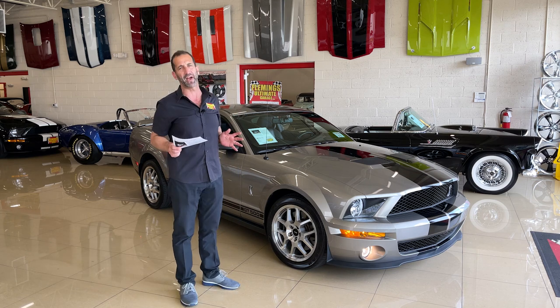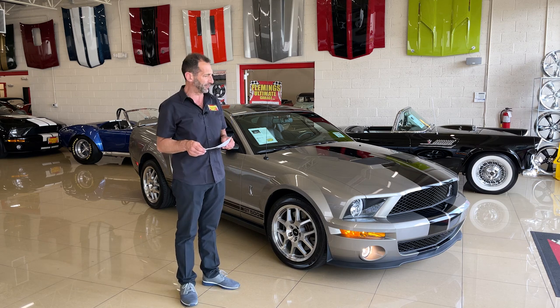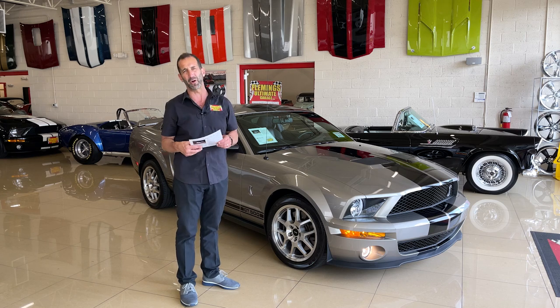Shelby GT500 — a lot of words, a lot of numbers, a lot of power. You know the 500s weren't always related to horsepower, but in this case these cars are 500 horsepower.